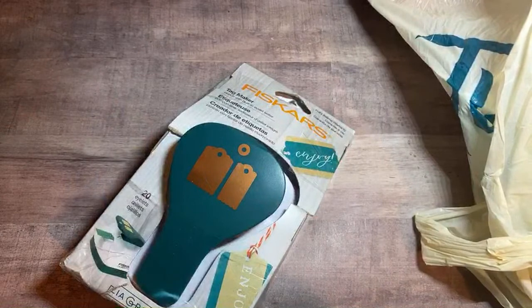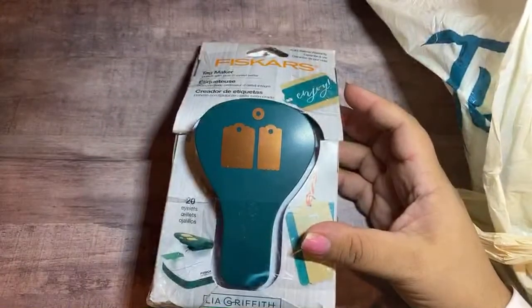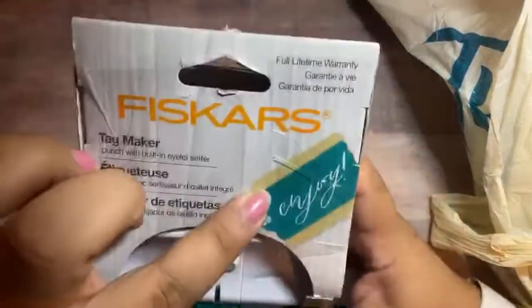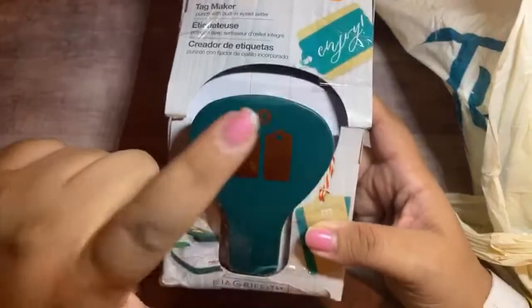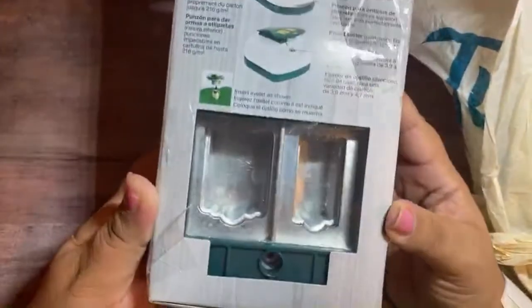I'm just ready to go get my baby girl. My husband is preparing some stuff real quick before we go get her. So I want to quickly do this haul. This tag maker here — oh, so you can layer it. I didn't notice that, but this is what it looks like. It also has the little eyelet thing. This is what it looks like on the back.